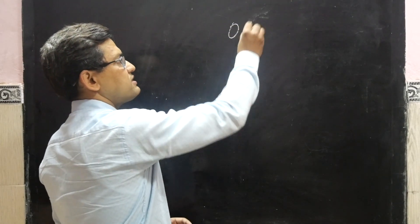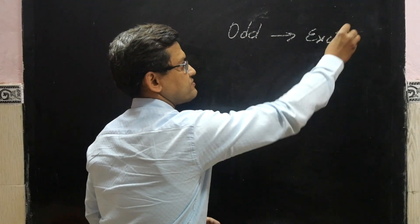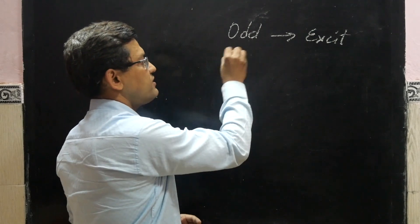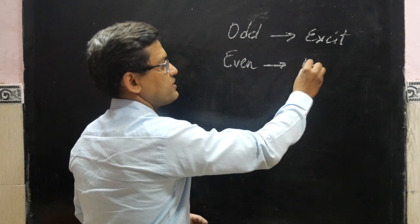Similarly, for beta-1 and beta-2, beta-1 would be the excitatory receptor and beta-2 would be the inhibitory one. So the odd number receptors are excitatory and even number receptors are inhibitory.